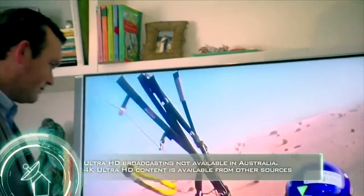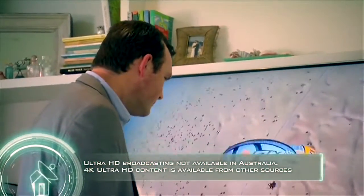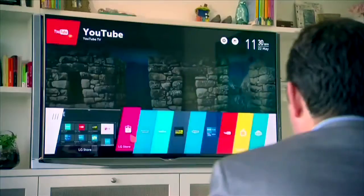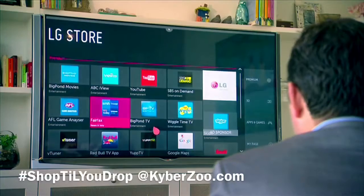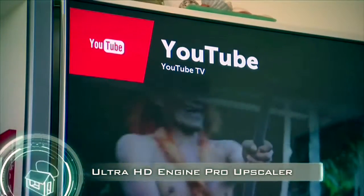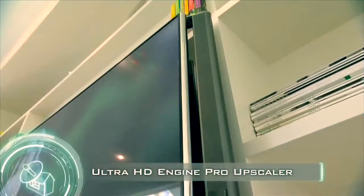It will display crisp 4K content — that's four times the definition of full HD, or 8.3 million pixels. Even if your content isn't 4K, LG is making sure you're seeing exceptional color and detail with its upscaling Ultra HD Engine Pro technology.